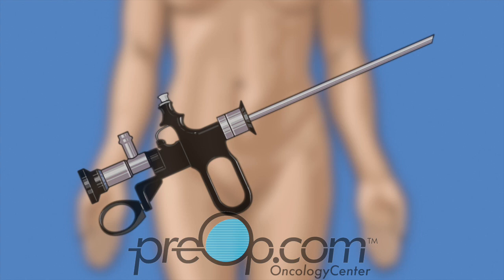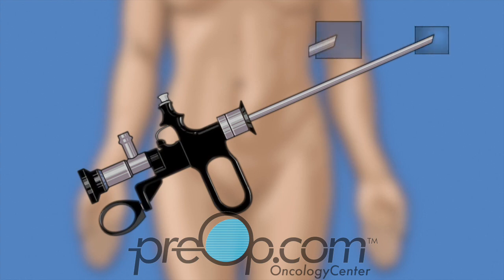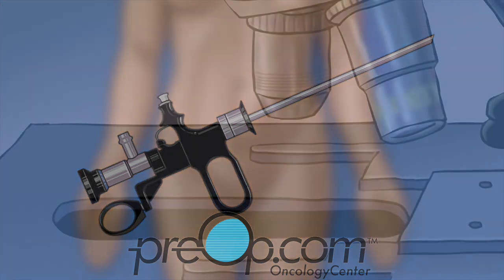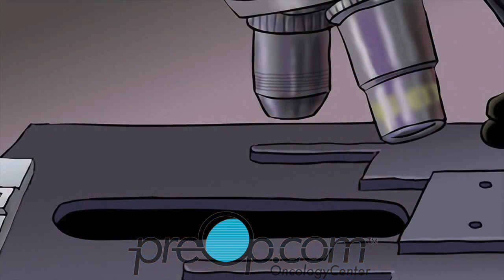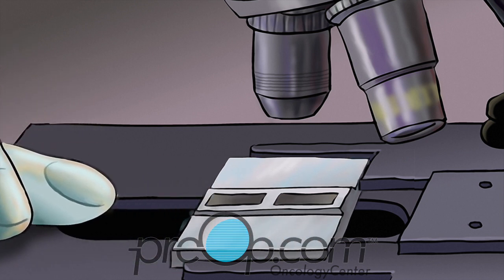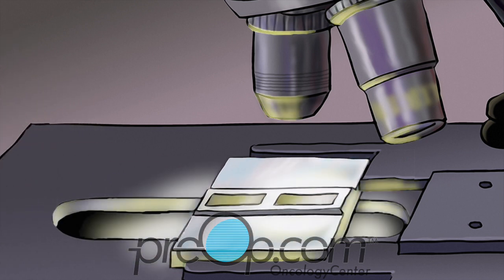With a TURBT, or transurethral resection of bladder tumor, a surgeon uses a scope to look at the bladder lining and remove the tumor. A scope is an instrument with a light and camera. It has a loop at the tip that can cut with heat energy. The tumor is sent to a pathology lab for examination. Further treatment may be needed in the future after this surgery for your cancer. These plans are made, if needed, after the procedure and based on the final lab results.